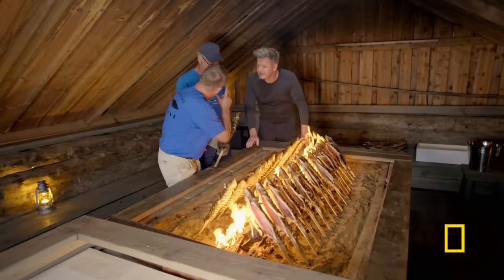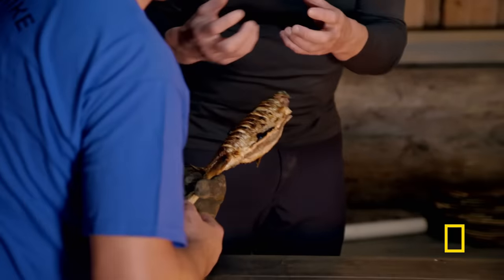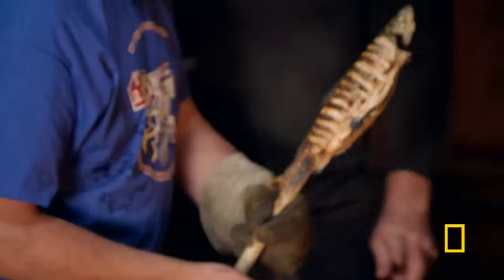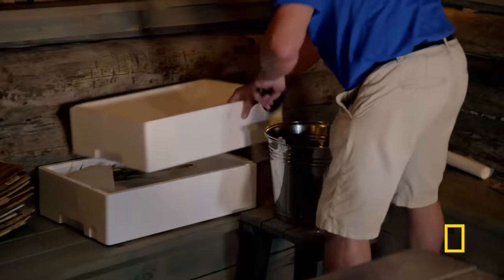Kimo, how do you know they're cooked? He has a thermometer on his finger. You've made the skin almost like bacon — it's crispy, not too hard but not too soft. Beautiful color. Maybe it's the chef in me, but I can't stand by and watch Kimo do all the work without offering a hand.